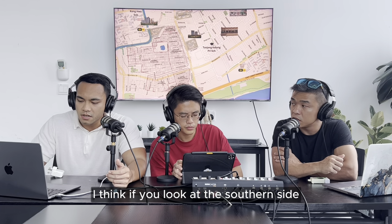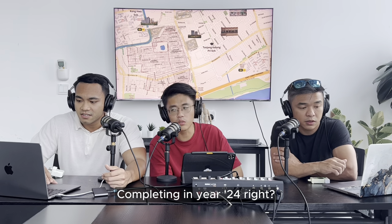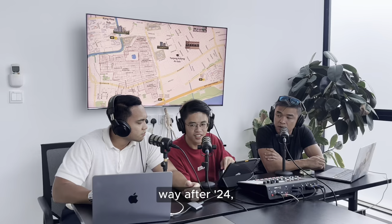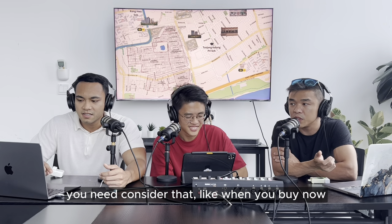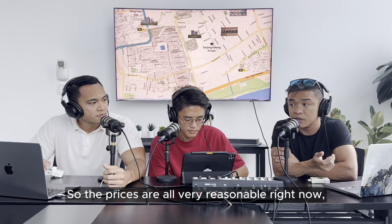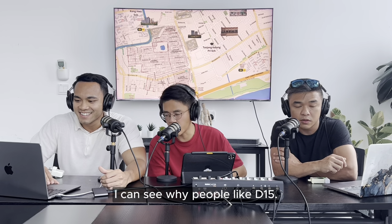Looking at the southern side, there are quite a number of new MRTs coming up, which will enhance connectivity throughout the whole area. Tanjung Katong MRT is completing in 2024. Since these developments will TOP after 2024, by the time they TOP, the MRT will be there waiting for you. So the pricing right now doesn't reflect the MRT yet - prices are very reasonable now, and once the MRTs are up, prices will definitely go up as well.